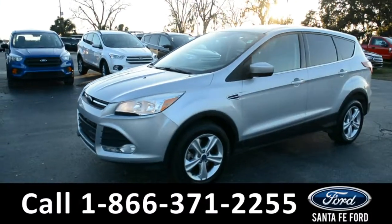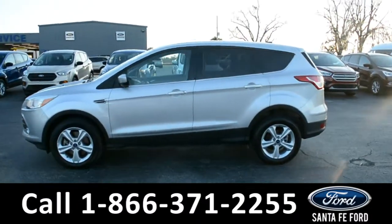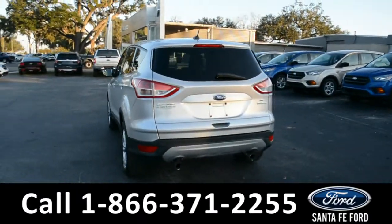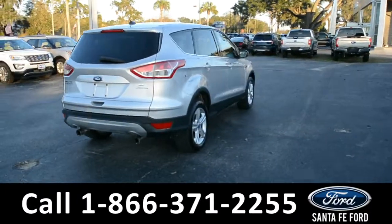This 2013 Ford Escape has fog lights, alloy wheels, and remote keyless entry with solar tinted windows. For more information please visit our website at SantafeFord.com or give us a call at the number below. Now let's take a quick look at the inside.